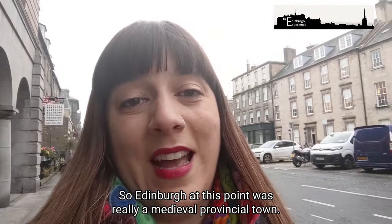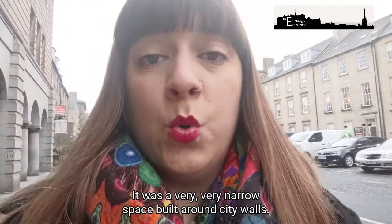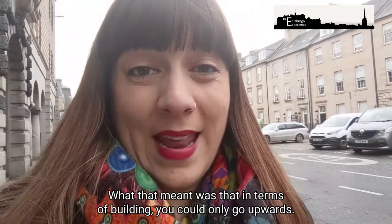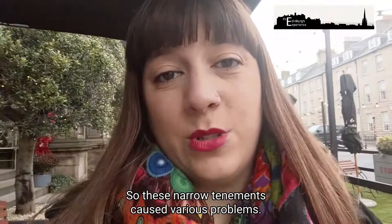Edinburgh at this point was really a medieval provincial town. It had grown up out from the castle on what was called a herringbone plan. It was a very narrow space built around city walls, and if you wanted to trade, sell, or work in the capital you had to be living within those castle walls. What that meant was that in terms of building you could only go upwards, and it resulted in a city made up of very narrow tall tenement buildings.